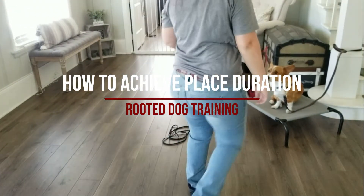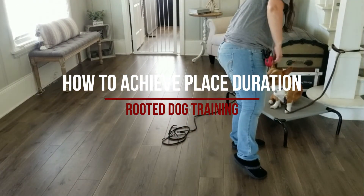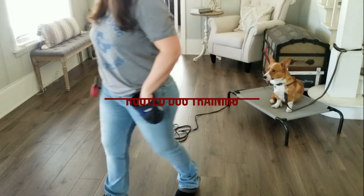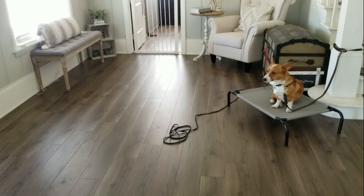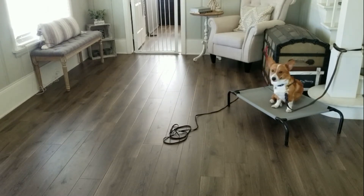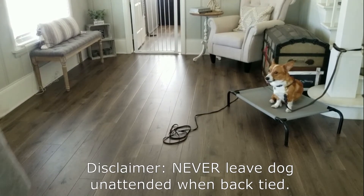Hey everybody, Chloe here with Rooted Dog Training. In this video we're going to use Sunny, who's in for a boarding train, to teach you how to teach place duration — meaning how to teach your dog to stay put on their place bed. You'll notice that Sunny has a leash clipped to his buckle collar and tied up to the strong post behind him, which helps the dog stay put on there.